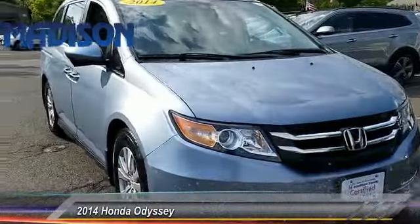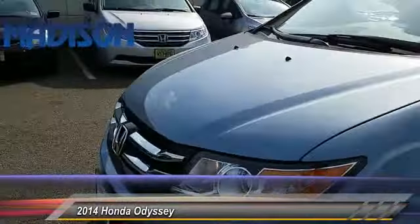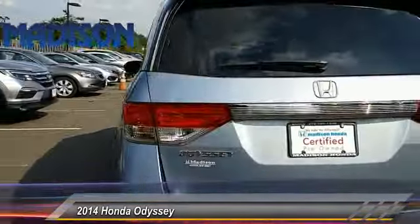The 2014 Odyssey. The Honda Odyssey is a showcase of distinguished style, captivating technology, and advanced safety features. A must for all families, and is priced below $30,000.